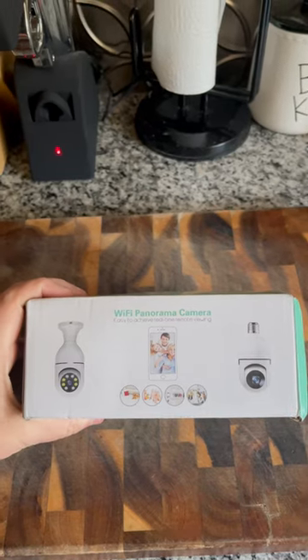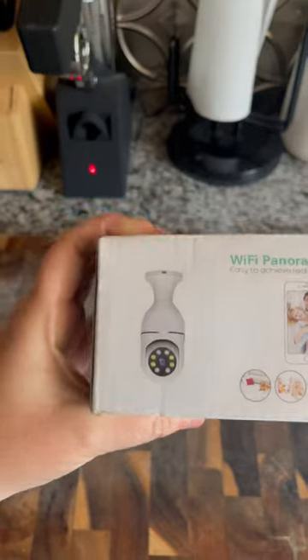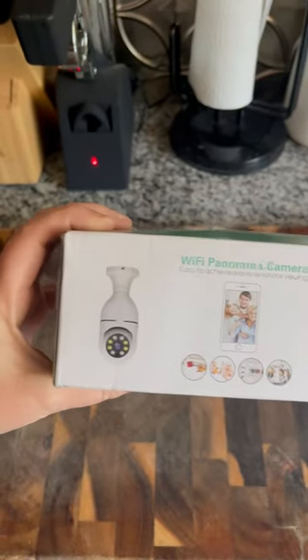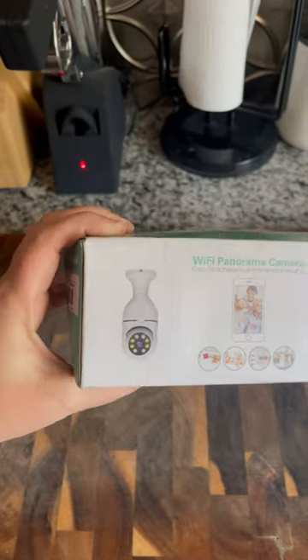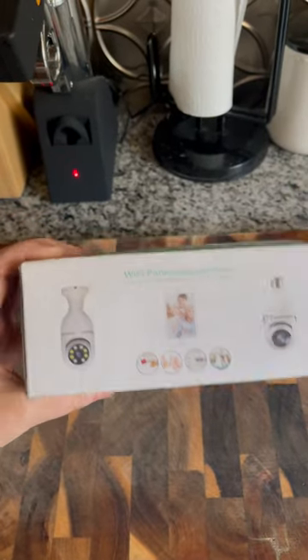Wi-Fi panorama camera. I think this is going to be good. It just plugs into my porch light area and then it has an app that I can activate, and then I can use this to see if there's actually a raccoon. This is going to be awesome.